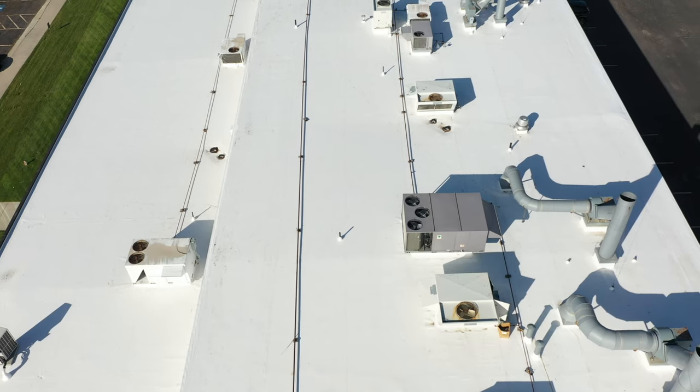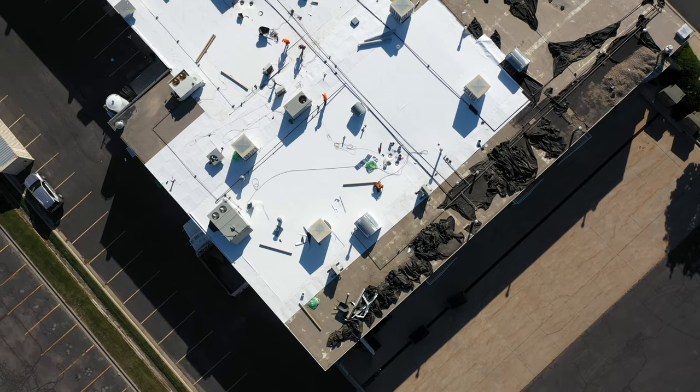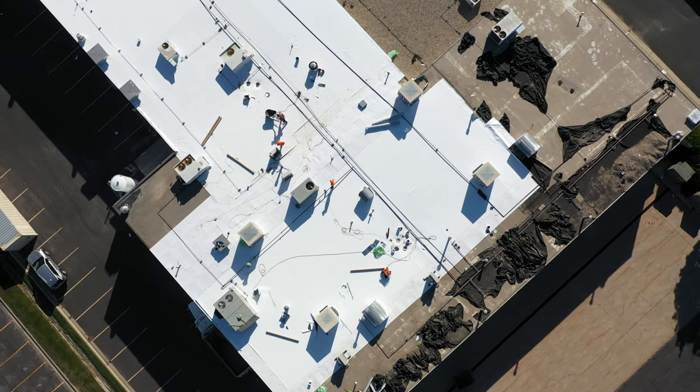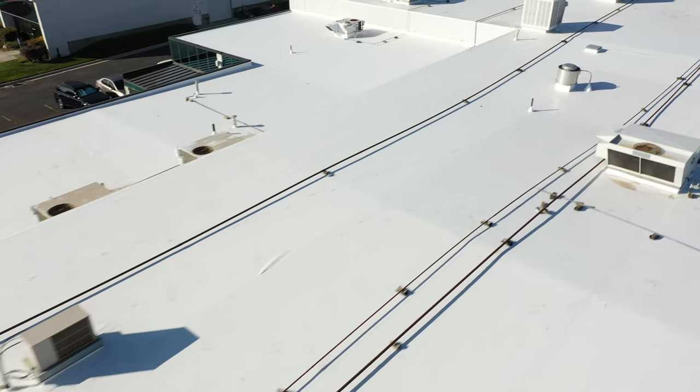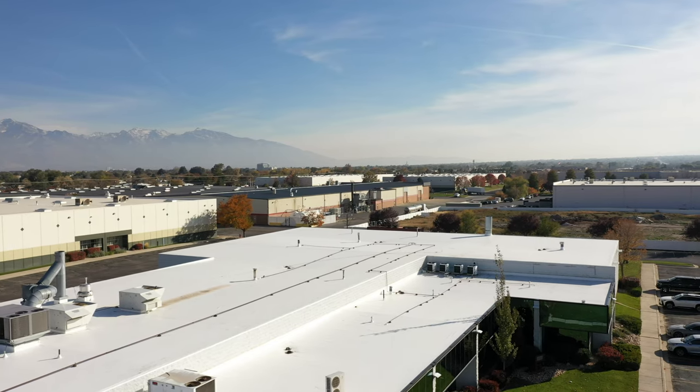We used all the automatic welders. The system is we try to do between 70 and 100 squares a day. We're making sure everything's cleaned up at the end of every single day, and we're in contact with whether it's the owner or the property manager. We're trying to make these projects as painless as possible for the people that are underneath us while we're putting the new roof on.